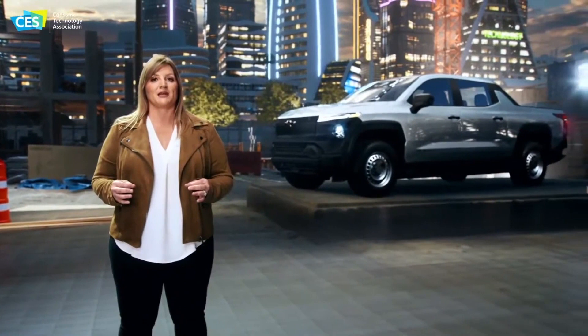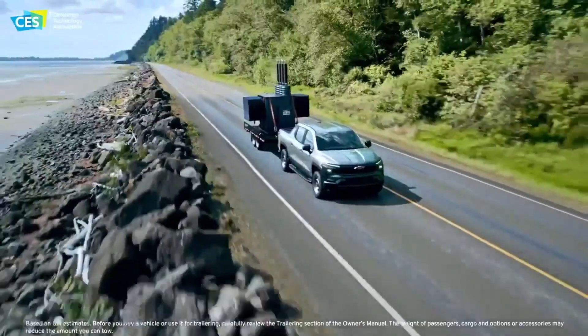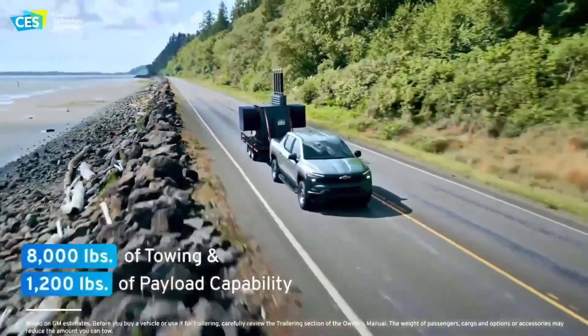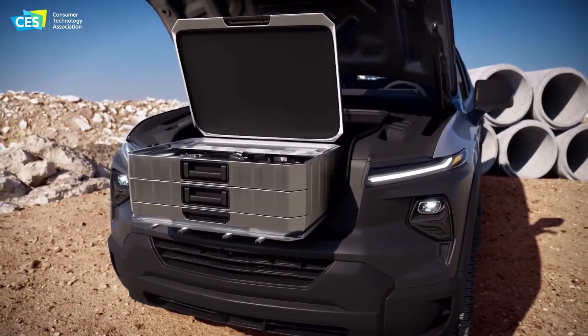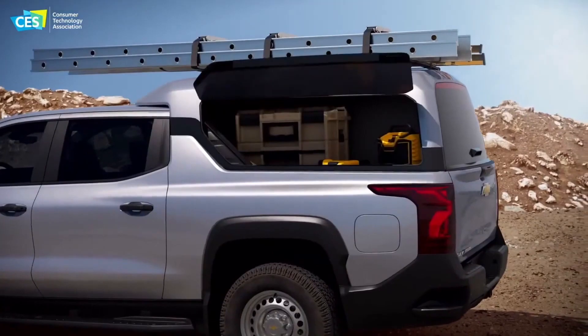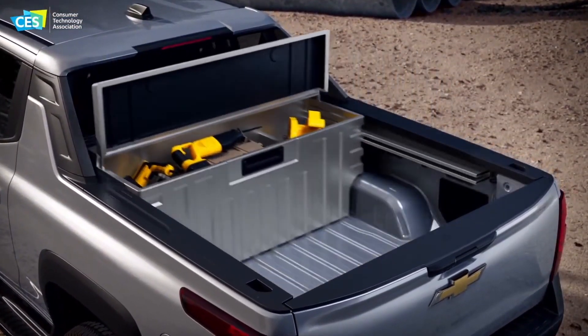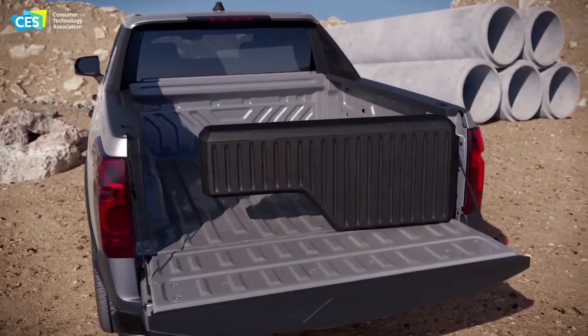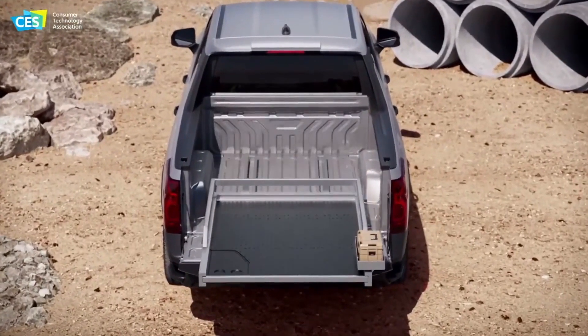Number one: work configurations. Coming out with a work truck as their first and most affordable one means that they are really aiming to be the truck that can do what you need done. There's a ton of customization that they showed off with the bed, the frunk, and for fleet operators and construction and commercial uses, there are going to be specific things that will really work well for your business. It can be customized for your work environment, and it's really cool to see the potential to use this truck on the work site.